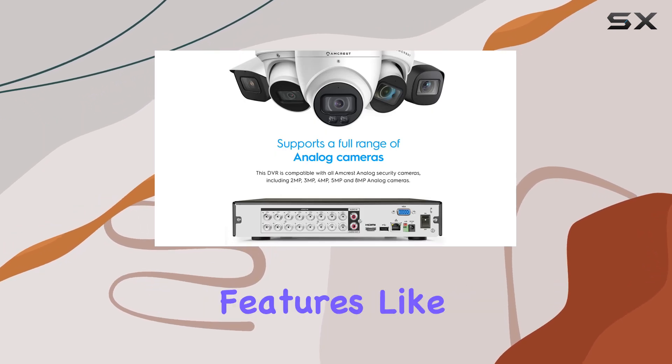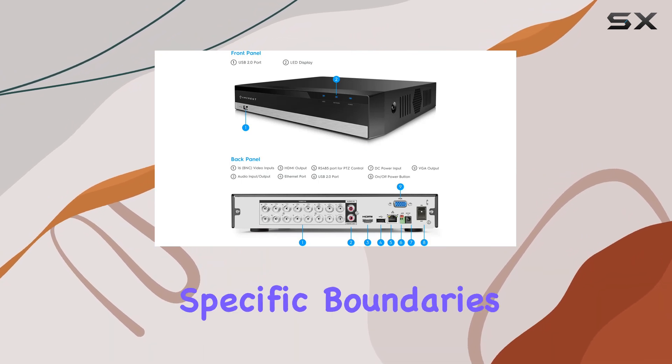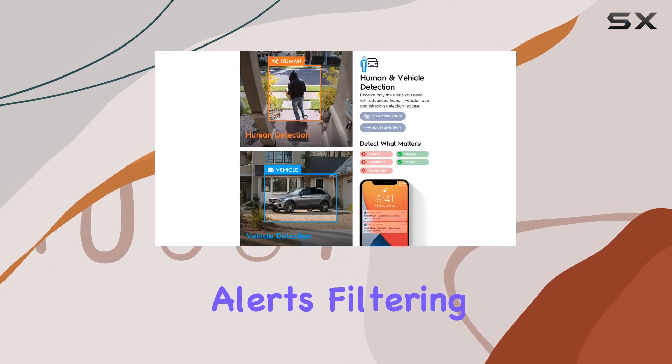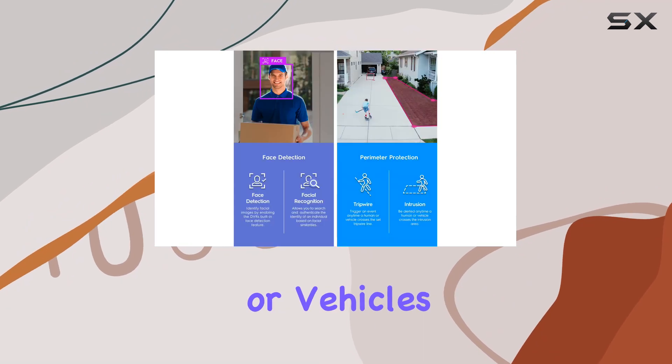Perimeter protection features like tripwire and intrusion detection are particularly useful, triggering alerts when specific boundaries are breached by humans or vehicles. Smart motion detection further refines alerts, filtering out non-relevant movements and notifying you only when people or vehicles enter the scene.